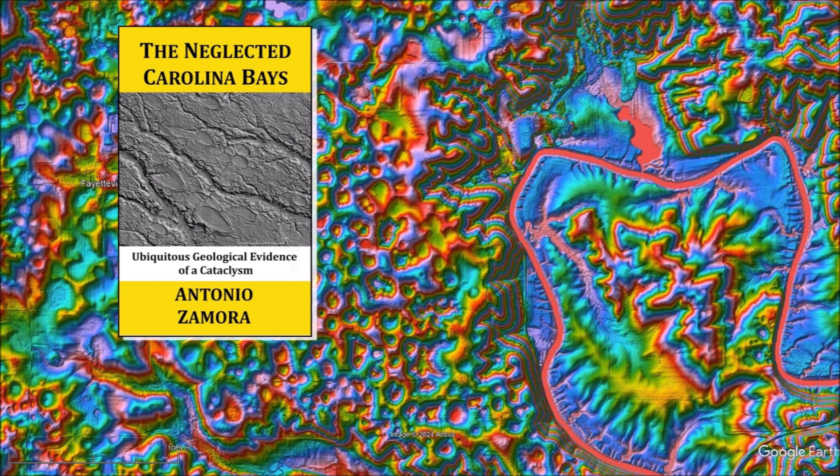Our knowledge about the Carolina Bays is increasing thanks to the hundreds of hours spent by inquisitive professionals and citizen scientists looking at the LiDAR images provided by Michael Davias. The contributions of Chris Cottrell and David Swanson are really appreciated. Thank you for joining me in the investigation of the Carolina Bays and the Younger Dryas Cataclysm. The Carolina Bays should not be neglected. Ask your geology professors to discuss the Carolina Bays because they are the most prevalent geological structures in the Atlantic coastal plain. There is a link to the LiDAR visualization tool in the description of the video. My book about the Carolina Bays is available at Amazon. Please subscribe to my YouTube channel to be notified of future videos about the Carolina Bays and other scientific topics.